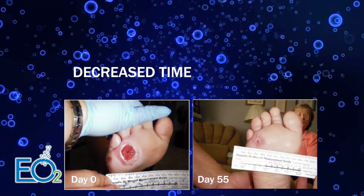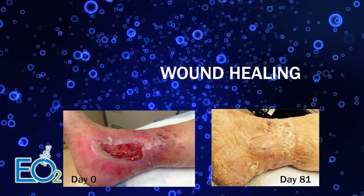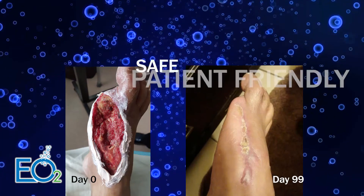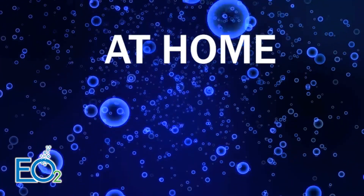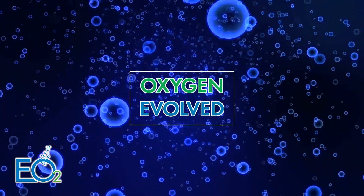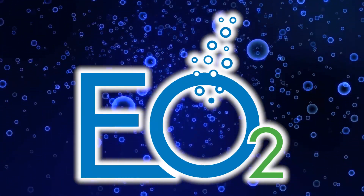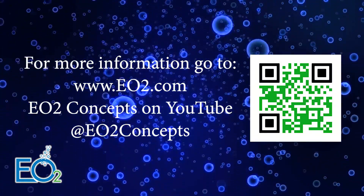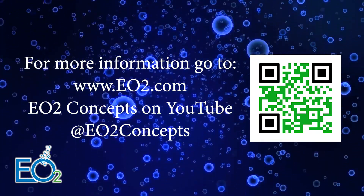Decreased time to healing and cost of care. Wound healing and pain relief. Patient-friendly, safe, and convenient healing at home. This is oxygen evolved, and we are EO2. For more information, visit EO2.com. You can also visit YouTube for more educational videos about EO2.